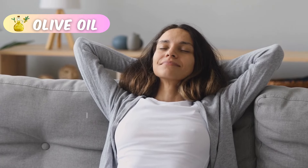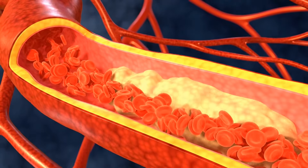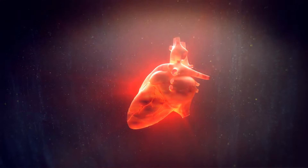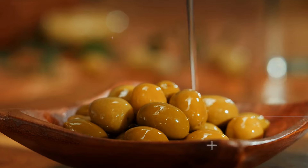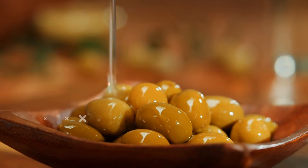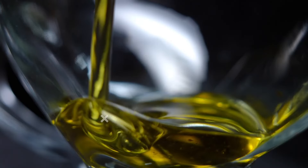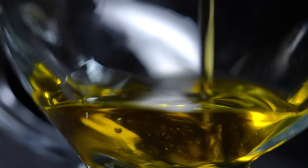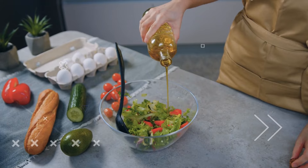Olive oil is rich in antioxidants and healthy fatty acids, making it great for your overall health. A study from Harvard University found that olive oil may help lower cholesterol and reduce the risk of heart disease, dementia, and certain types of cancer. Additionally, it can enhance the flavor of your dishes without the need for salt or butter. For more antioxidants, choose unrefined or cold-pressed olive oil, preferably virgin or extra virgin.